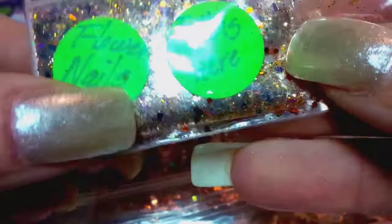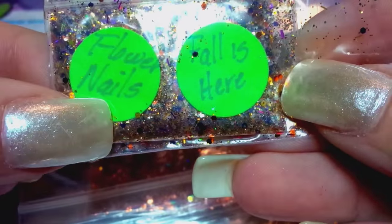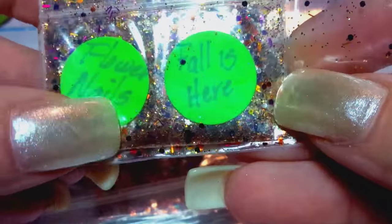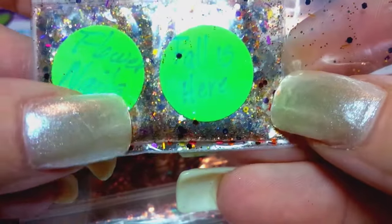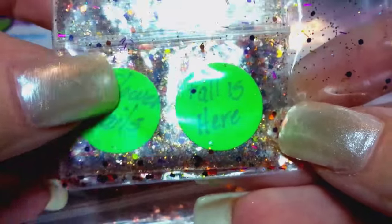Thank you, Flower Nails. Those are beautiful. I believe her YouTube name is Flower Nails Eunice — I think it's got an ESC at the end. So go check her out. She makes beautiful mixes. That was hers.